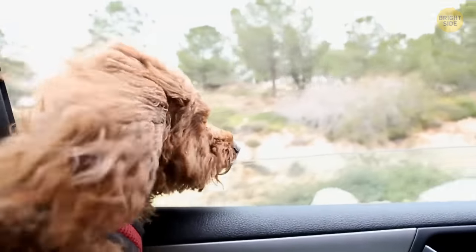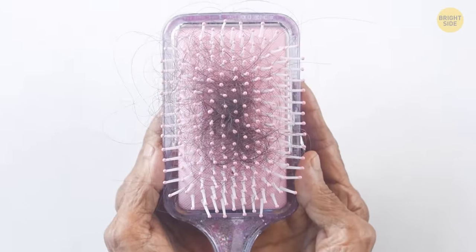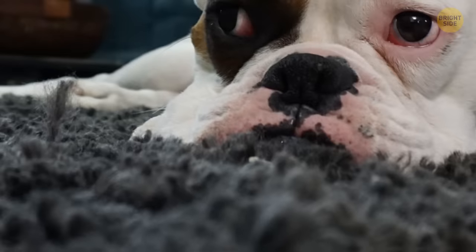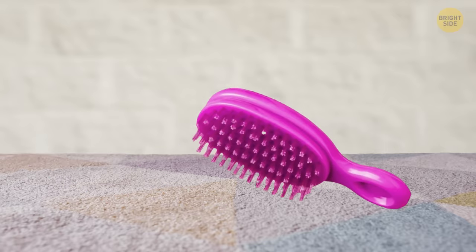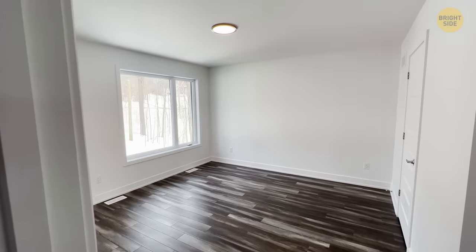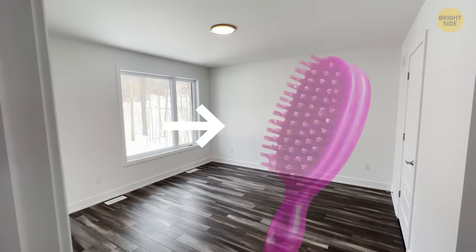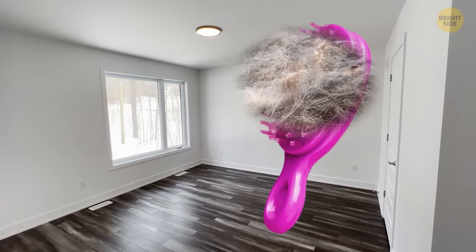Say goodbye to dog hair and hello to your new household best friend, the rubber squeegee brush. This bad boy can snatch up so much fur from your carpet that you'll be wondering if you even own a pet. Just stroke it short and quick over your rug and watch it unleash a furry storm. And for your hardwood floors, the rubber bristles work like magic to create one giant fur ball.